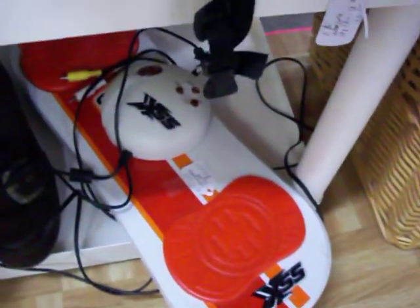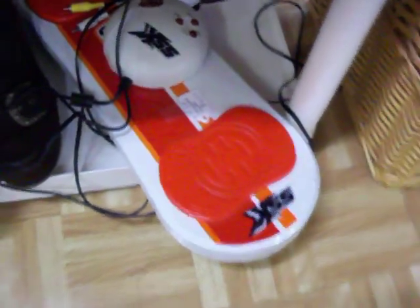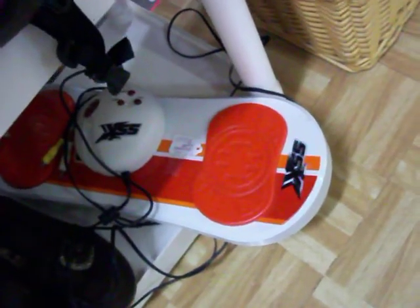This is an EA Sports SSX video game. It's not an accessory to another system — this is a game in itself. You just plug it in to the white and yellow jacks of your television.